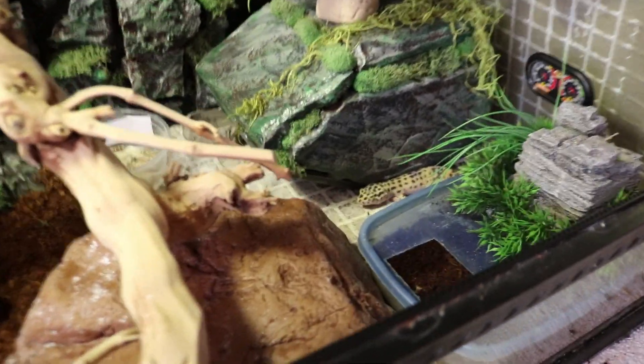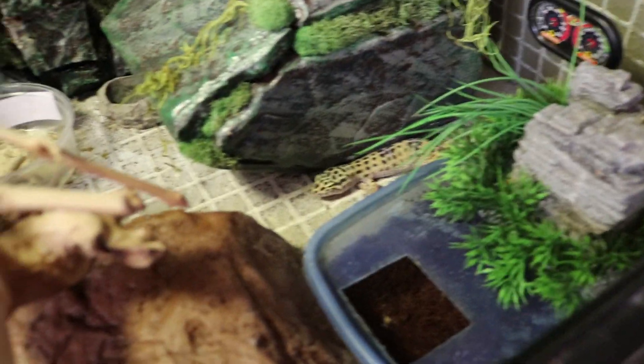Hey everybody, iHHW here. So today's video, if you could already tell by the title, one of my leopard geckos just laid eggs.